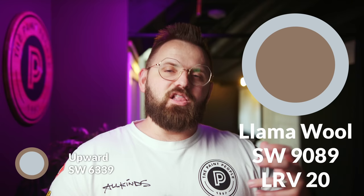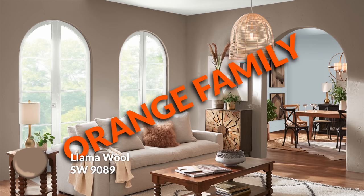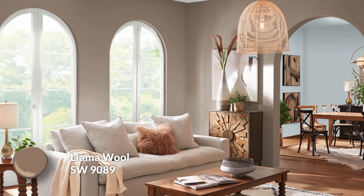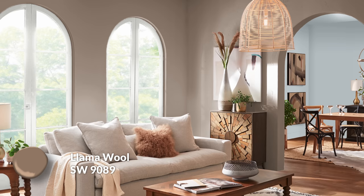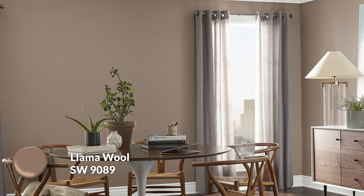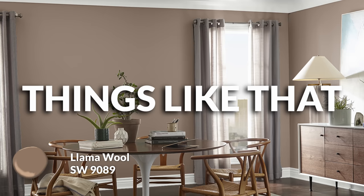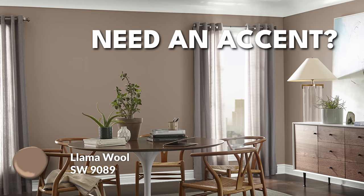If you want a little more color, saturation, and darkness, Llama Wool would be my second wall color choice. It's a brown — technically part of the orange family — but more of a taupe-leaning brown with a bit of gray mixed in to help it feel more passive. It's more brown-centric than gray-centric, which I think is perfect for Upward, because I love blue and brown, blue and beige, blue and tan — any warm neutral works really well especially with lighter blues like Upward. This could be great in dining rooms, living rooms, powder rooms, or offices, and also works as an accent wall or accent ceiling.